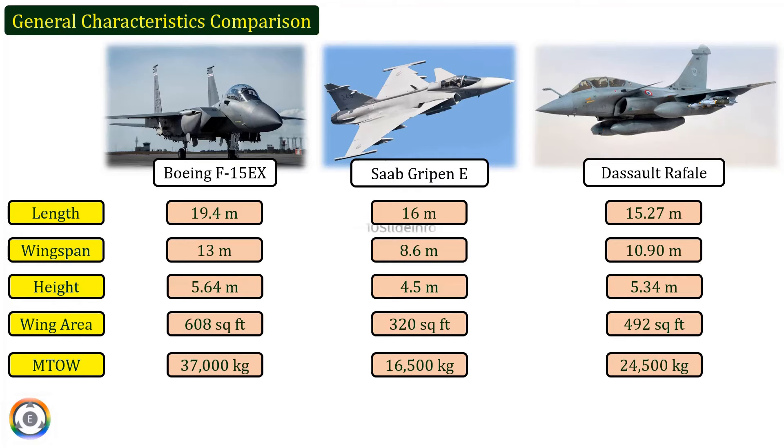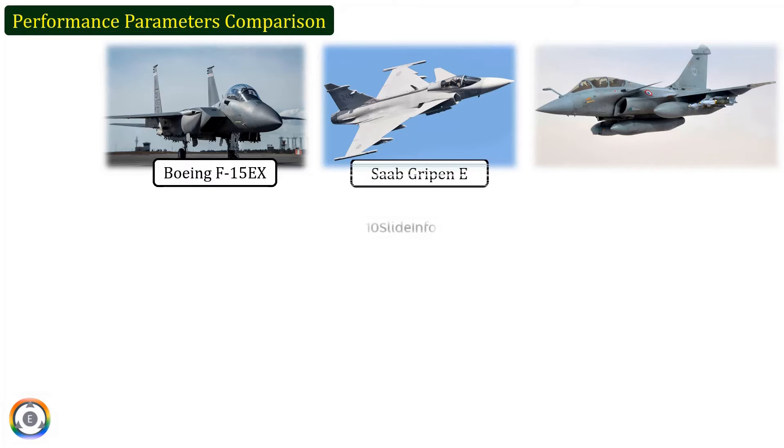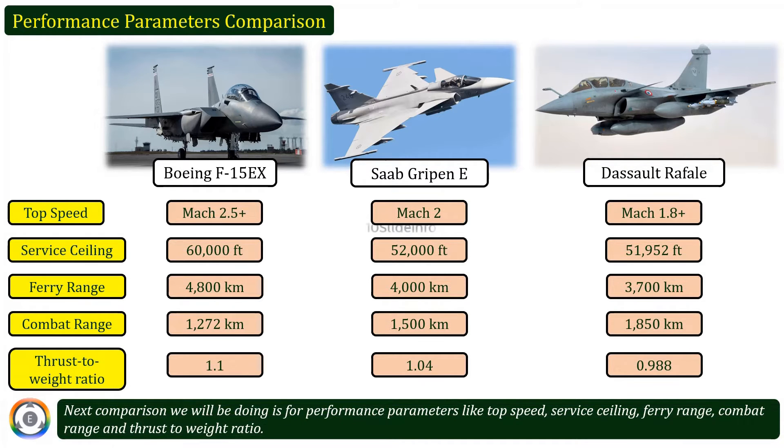The next comparison covers performance parameters like top speed, service ceiling, ferry range, combat range, and thrust-to-weight ratio. The values for each of these performance parameters are on the screen for quick reference.